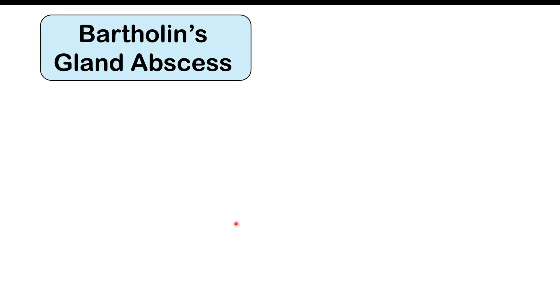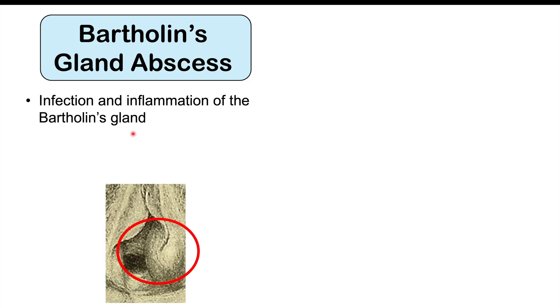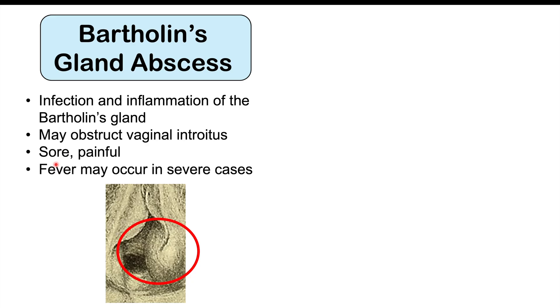We can also see a Bartholin's gland abscess in patients infected with Trichomonas vaginalis. This is where there's an infection and inflammation of the Bartholin's gland, which can become so enlarged that it may obstruct the vaginal introitus, the opening of the vagina. It is very sore and painful, and a fever can occur in more severe cases.